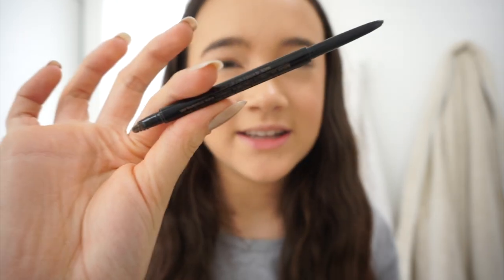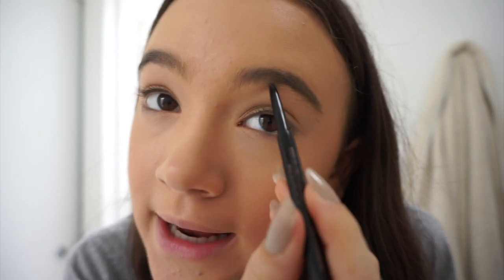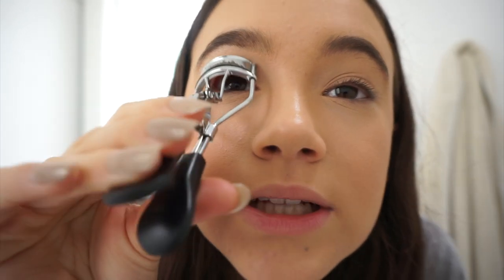Now I'm gonna apply some eyebrows. I'm gonna take the Anastasia Brow Wiz — it's so creamy and pigmented and just everything I need. I love what it does; you see that arch, it sharpens everything. And now it's eyelash curling time.